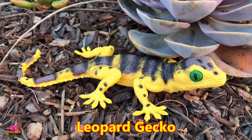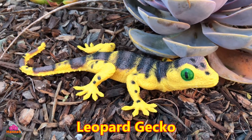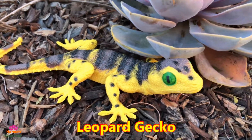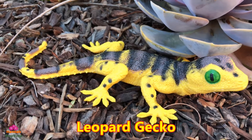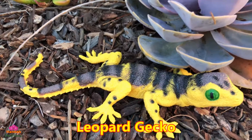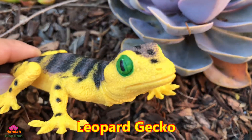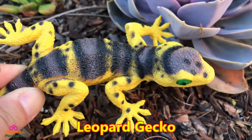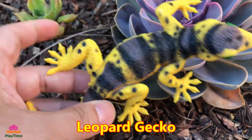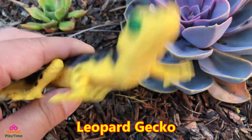Leopard geckos have become very well-established pets for a lot of kids and do pretty well in captivity. They are pretty cool little lizards to keep around. You can see the gecko up close — it has a nice yellow color.